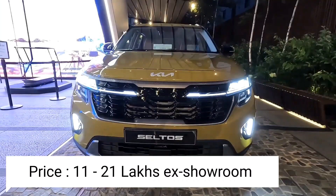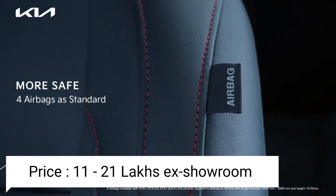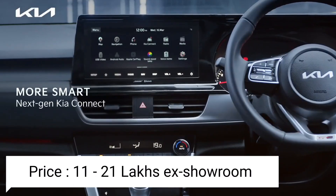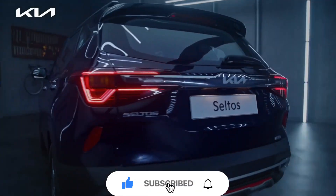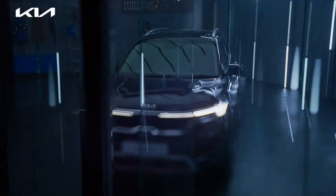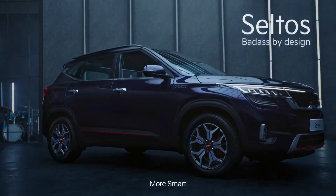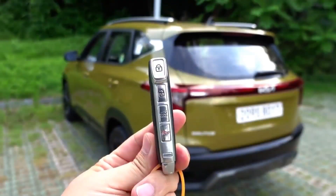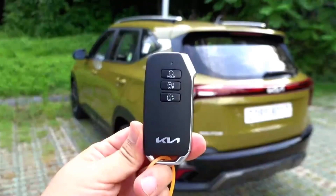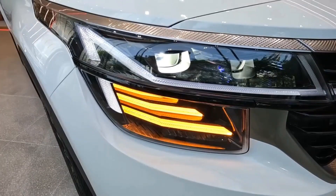In terms of pricing, you can expect a range of approximately ₹11 to ₹23 lakhs on-road. As for the launch date, according to current market sources, the expected unveiling is February 2023. If anyone has more specific information about the launch date, feel free to share it in the comments.